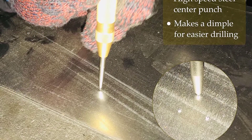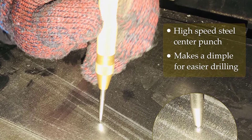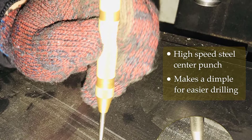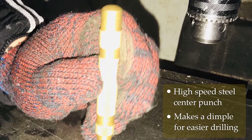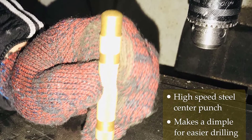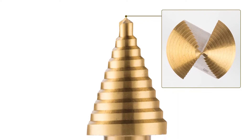Even though it is a budget-friendly option, it features 50 different options for hole sizes, ranging from 1/8 to 1-3/8 inches. Apart from the bits included in the set, it also offers an automatic center punch that creates a strong spring-loaded strike which ensures proper application in the first go.